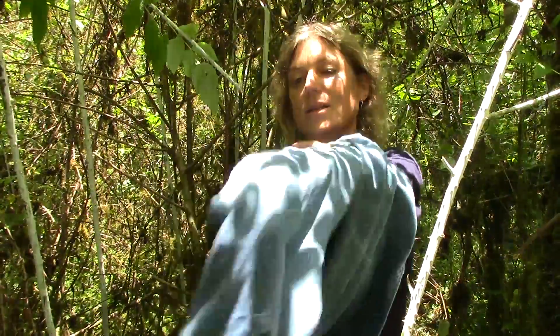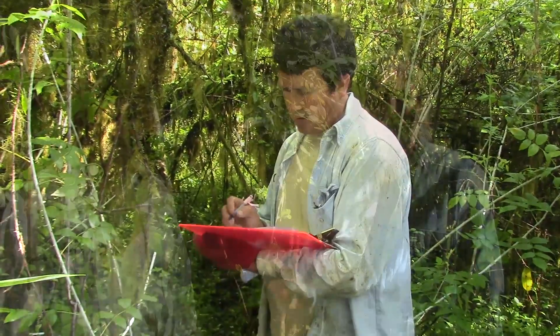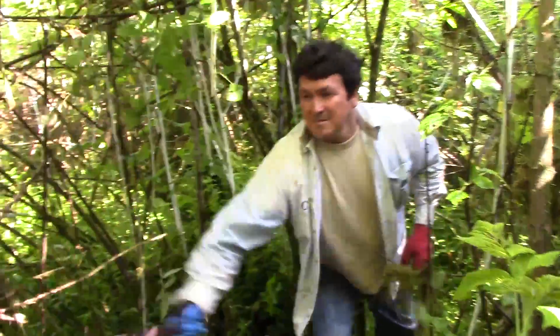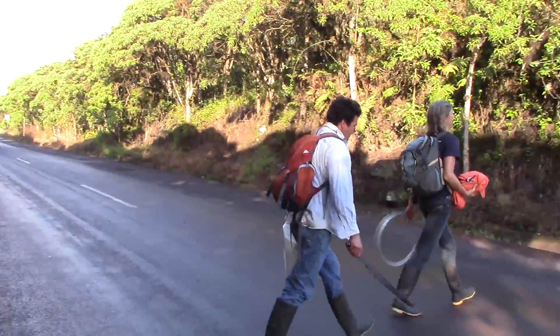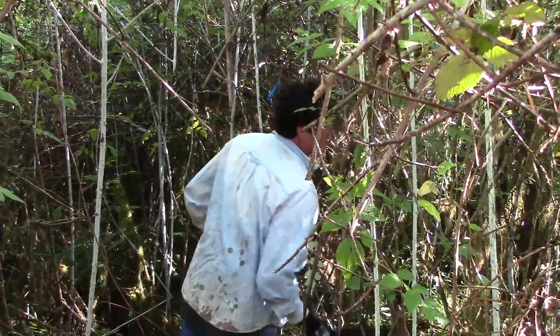When I do my field work I go out with my assistant Marcelo Loyola. He writes down everything I say and also cuts the blackberry so that we can get to where we want to work. Early morning we arrive at Los Gemelos and first we have to walk through the blackberry thicket.